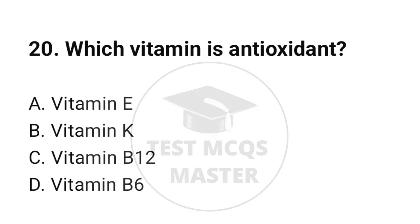Question number 20. Which vitamin is an antioxidant? The correct option is A: Vitamin E.